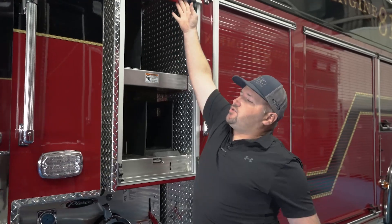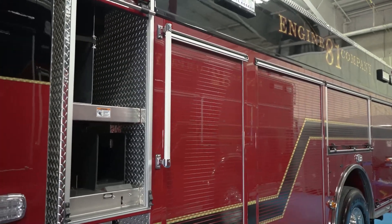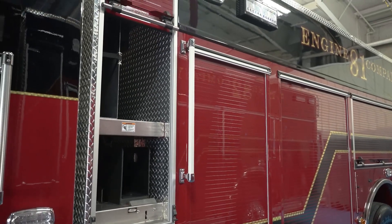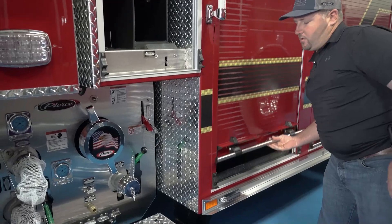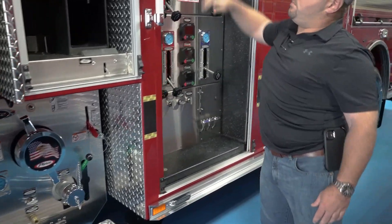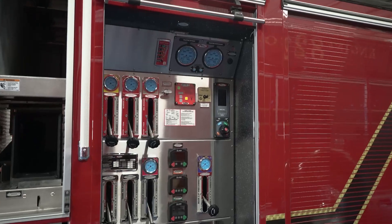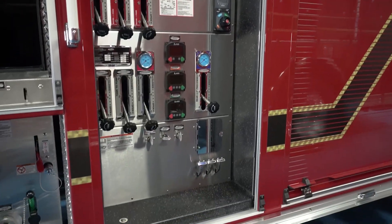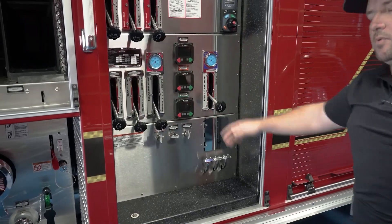We've got additional storage for additional hose lays. If needed, we can pull them out, have them already hooked up and ready to go, hook them to our pump panel, and have them ready to be flowed. Pretty easy, simple setup. Everything is leveled correctly so we know exactly what it is. Everything for the passenger side of the vehicle — we have all electronic valves for easy access.